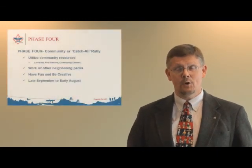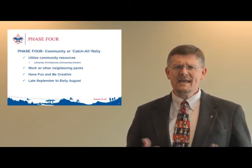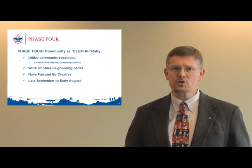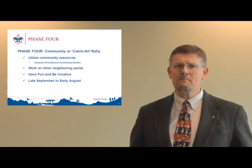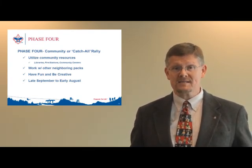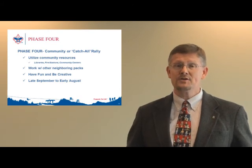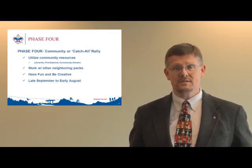Phase four is the final phase of this year's fall recruitment campaign, which takes place in the spring, summer, and well into the fall. Think of this last stage as a catch-all event for any boy that did not get the chance to come out to your school night or maybe passed by your table at curriculum night with their parents. This extra attempt may not yield the volume of your initial effort, but it can be an excellent approach to give every boy in your pack's area the chance to join scouting. Oftentimes these can be a community rally working with other packs in your town to produce a unified recruiting effort, or it could be orchestrated for all the elementary schools in a school district.